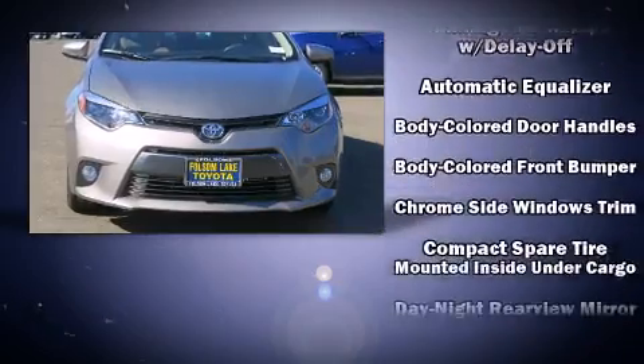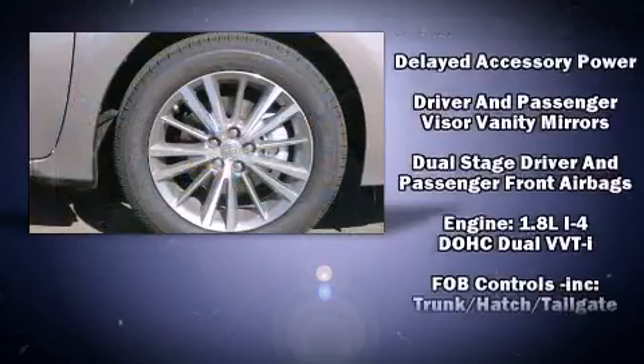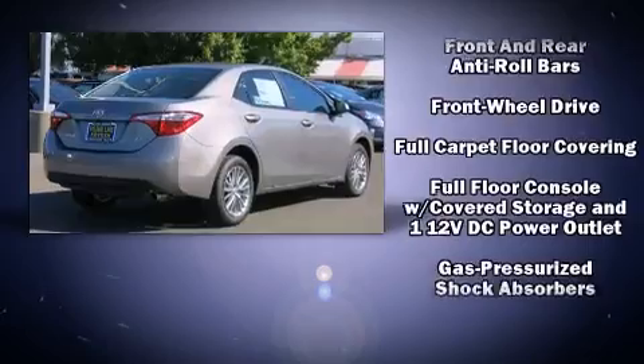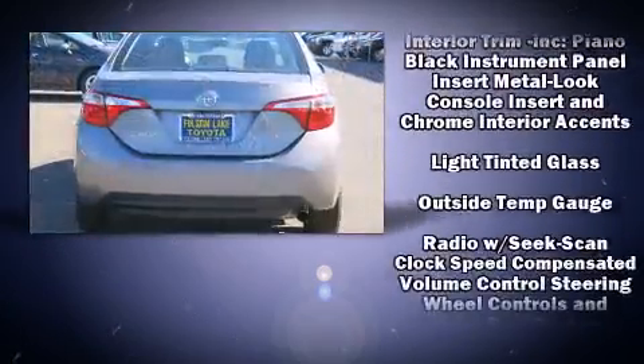Toyota ensures the safety and security of its passengers with equipment such as dual front impact airbags, front and side impact airbags, traction control, brake assist, a panic alarm, and ABS brakes.